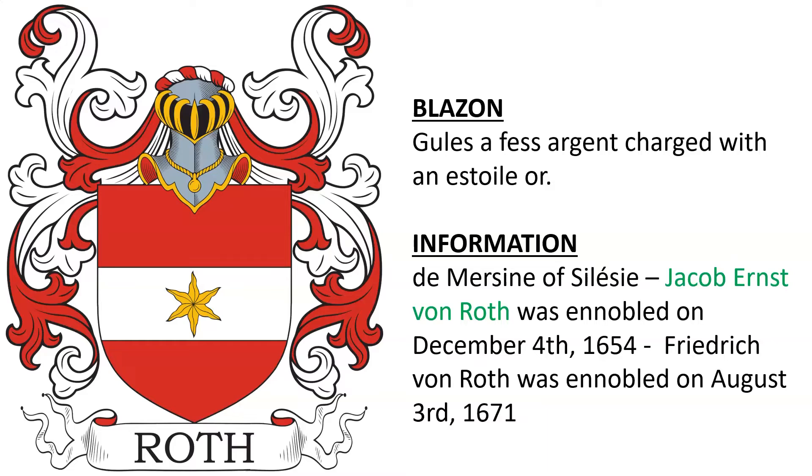The next is for the Roth of Mersine of Silesia. Jacob Ernest von Roth was ennobled in 1654 and Friedrich von Roth was ennobled in 1671.